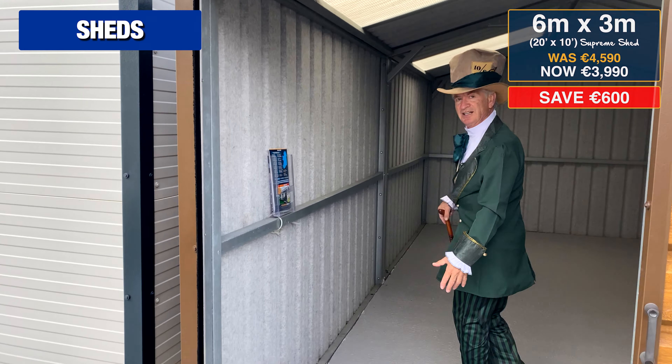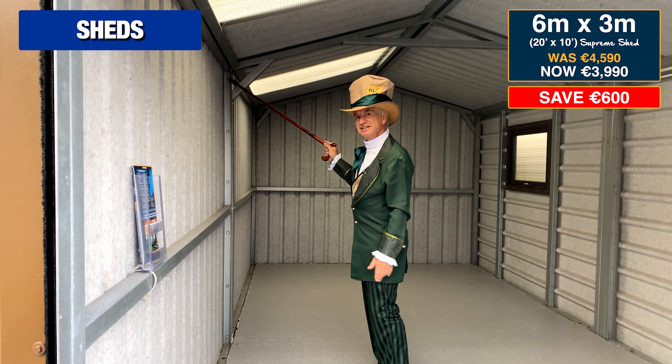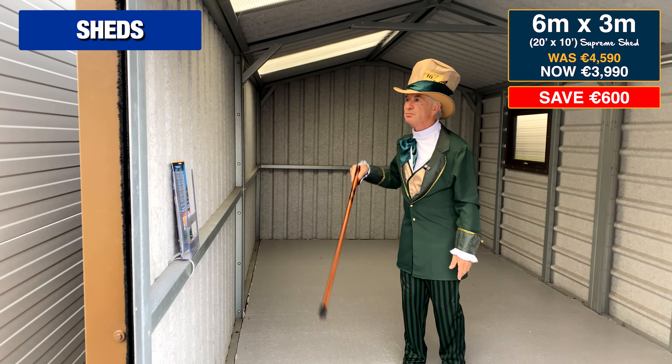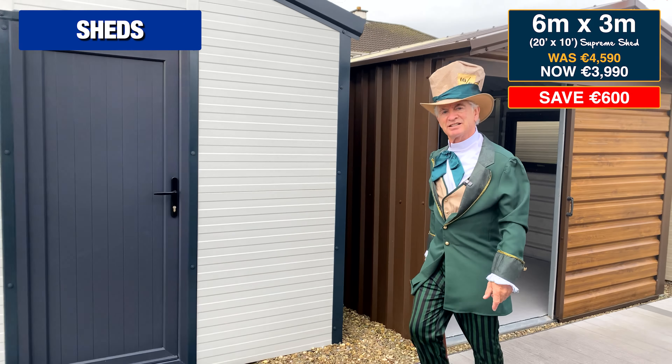Here is a 20 foot by 10 foot Steel Tech shed. You can see the structural grade galvanized steel frame — the strongest frame on the market — anti-condensation in both the walls and the roof, and of course a 20-year guarantee with all Steel Tech products.